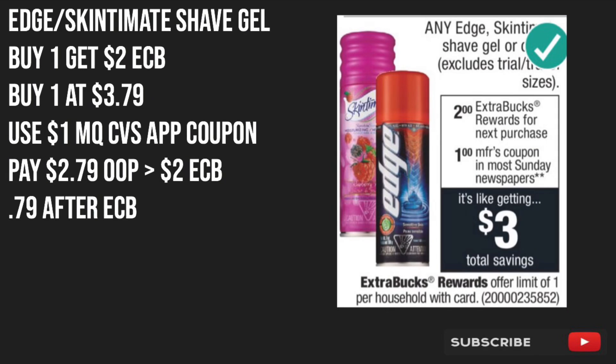The next item on the list is the Edge or Skintimate Shave Gel. These will be buy one, get $2 back in ECBs. We're going to buy one at $3.79 and use the $1 off manufacturer CVS app coupon. If you don't have the CVS app, you need to download it, create an account, and send this digital coupon to your number. We'll pay $2.79 out of pocket and get back $2 in ECBs, making the shave gel just $0.79 after ECBs.